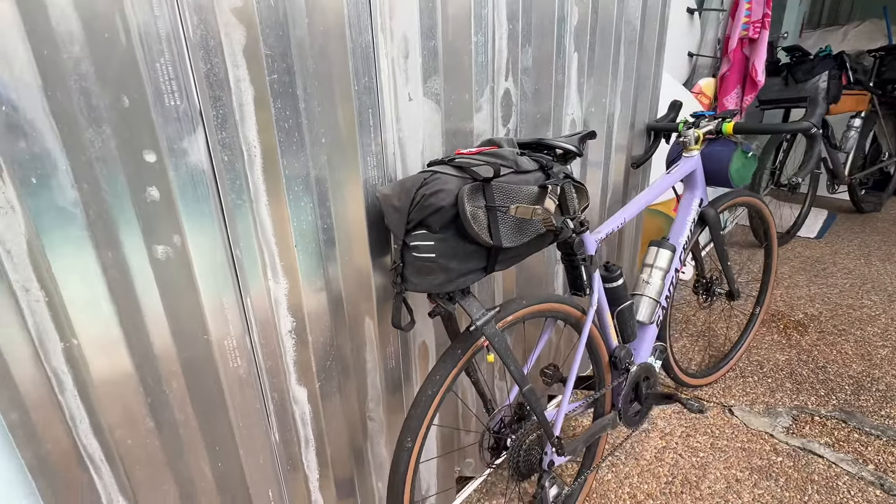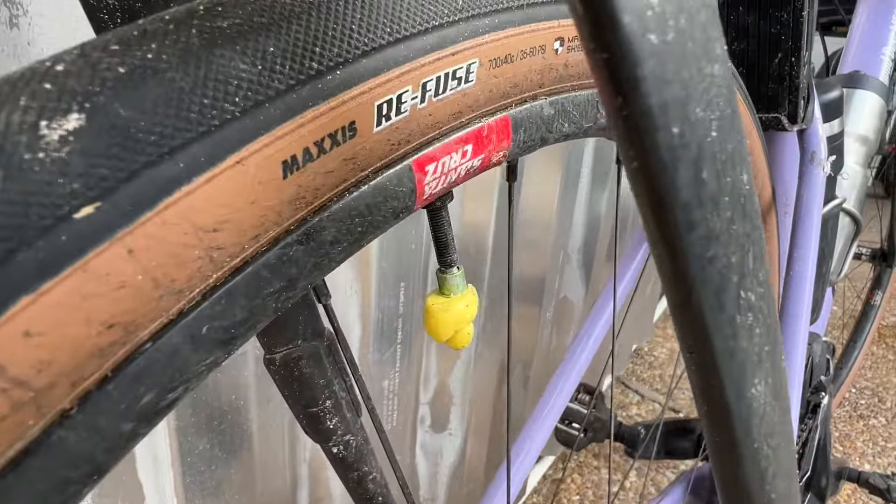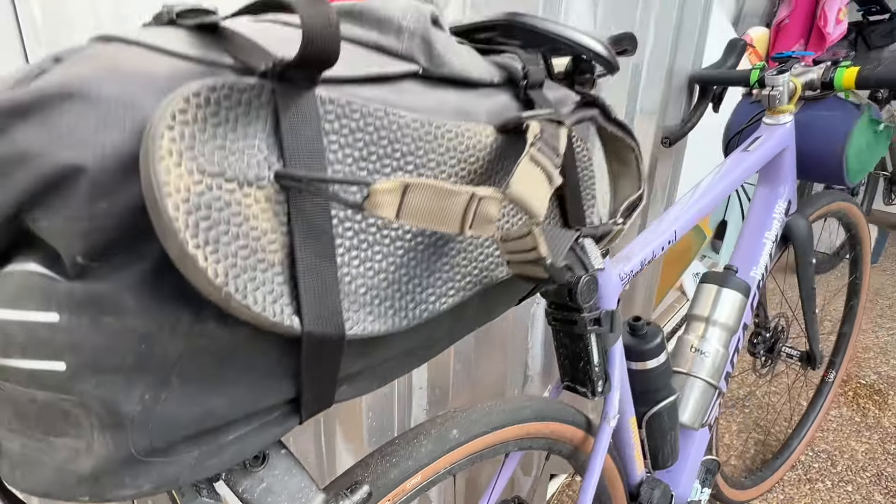Tires are Maxxis 40C Refuse, absolutely full of Orange Seal.